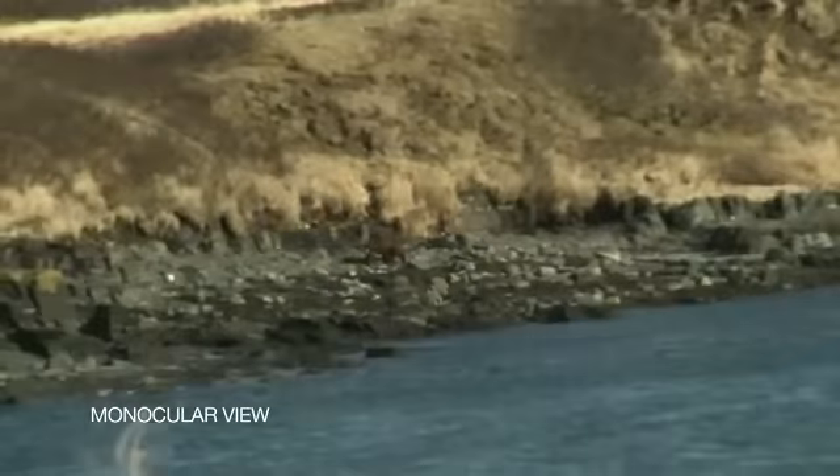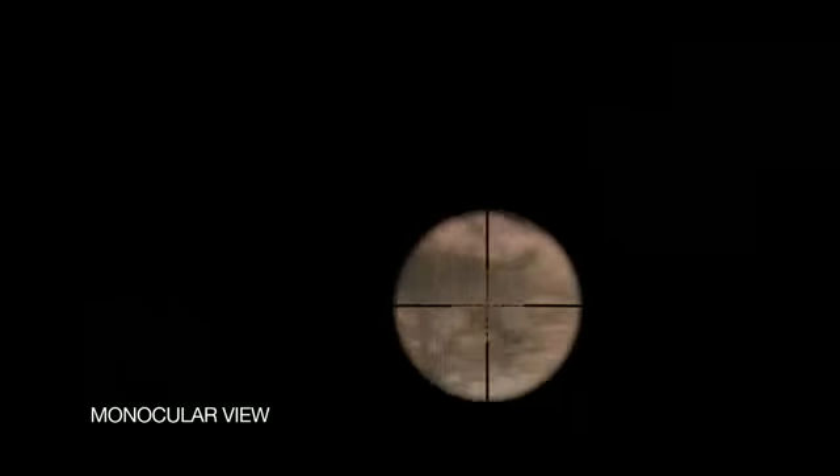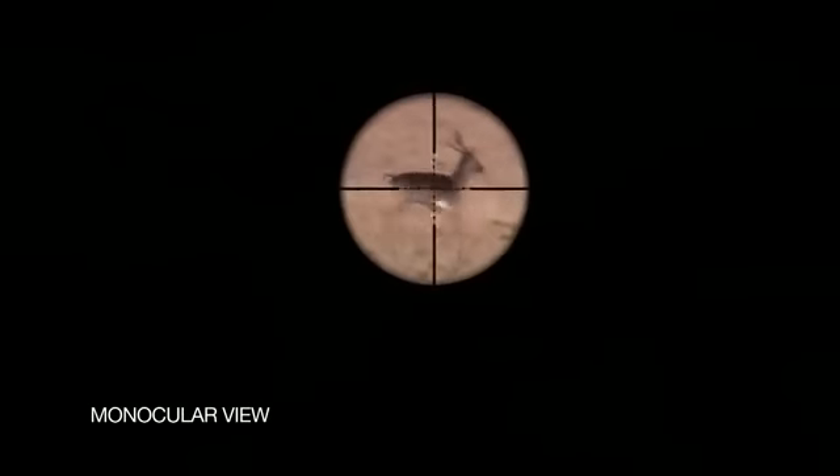Using the traditional one-eye method, target identification and acquisition becomes difficult, particularly if the target is moving, hidden in underbrush or heavy cover, or obscured by low light or shadows. You're only using 50% of your vision capabilities, so your brain is hard-pressed to accurately identify and focus on your target.